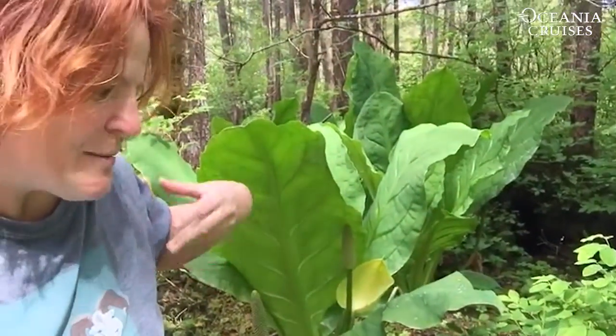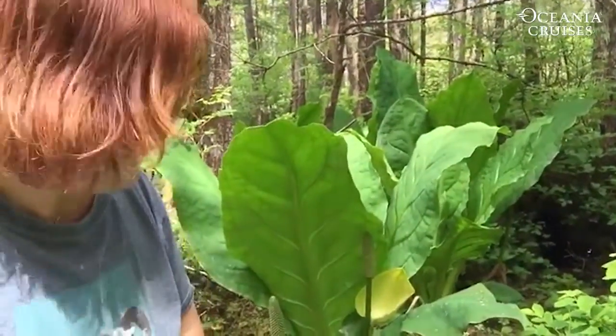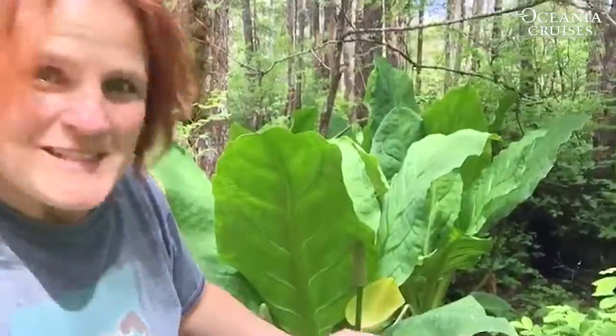But basically, by eating the skunk cabbage, they're able to kickstart their digestive system again. You could almost think of it as the Metamucil of the bear kingdom. Hope to see you in Alaska.